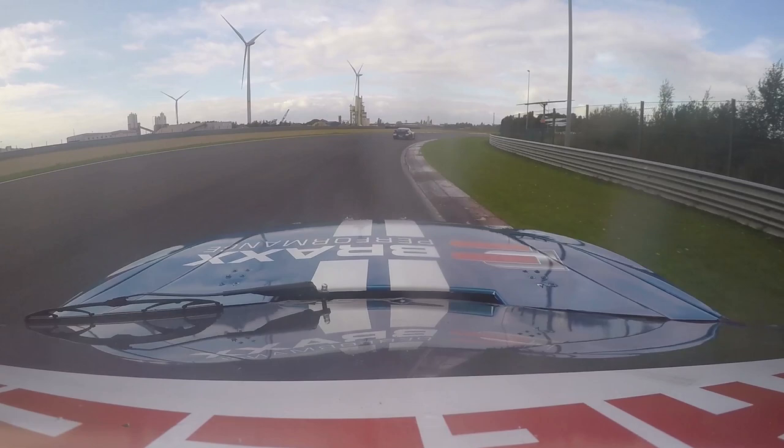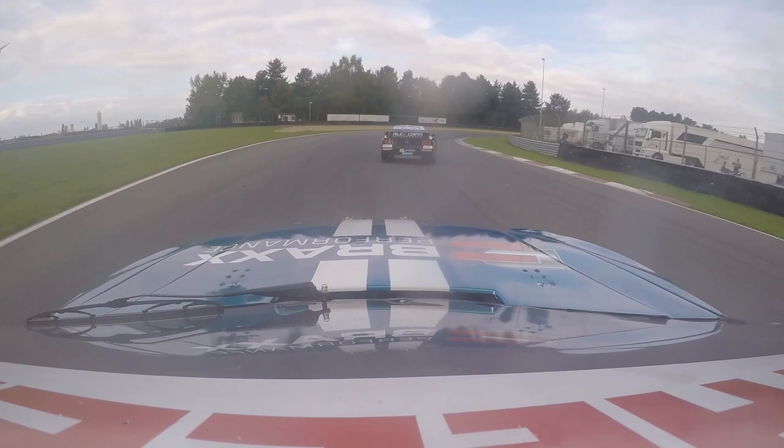Accelerate flat out, no lifting here. Obviously some traffic ahead, so a little bit easier on this corner, still in third gear.